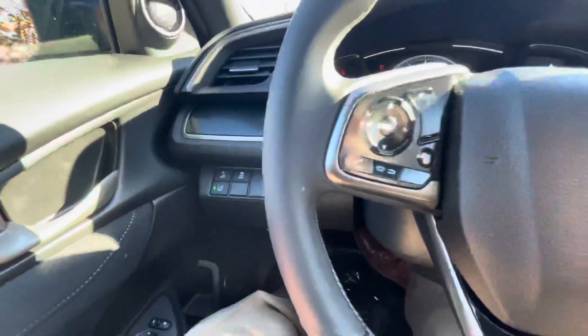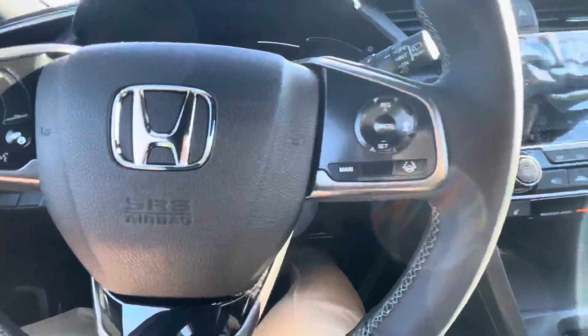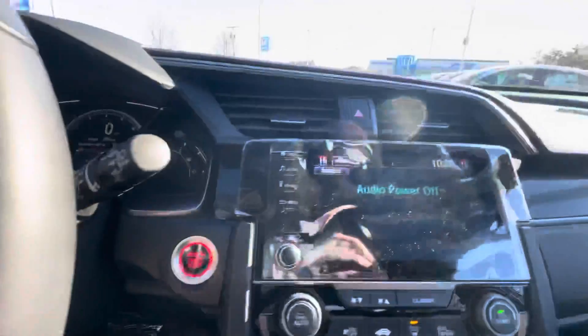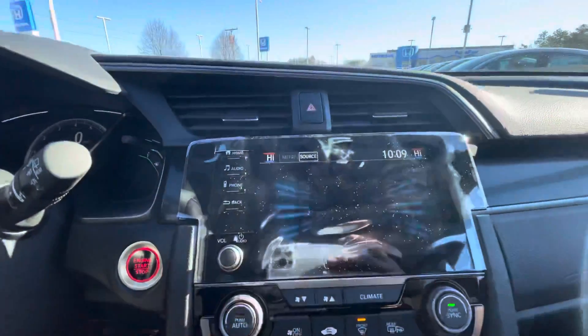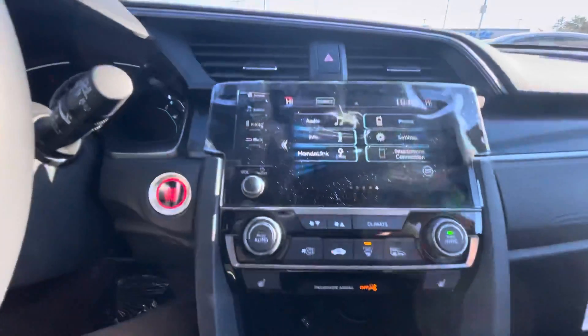braking system and your traction control. Picking a phone call, dropping a phone call, volume — all right there for you. With your adaptive cruise control, over here is your touchscreen with Apple CarPlay, Android Auto, backup camera, and Bluetooth system.